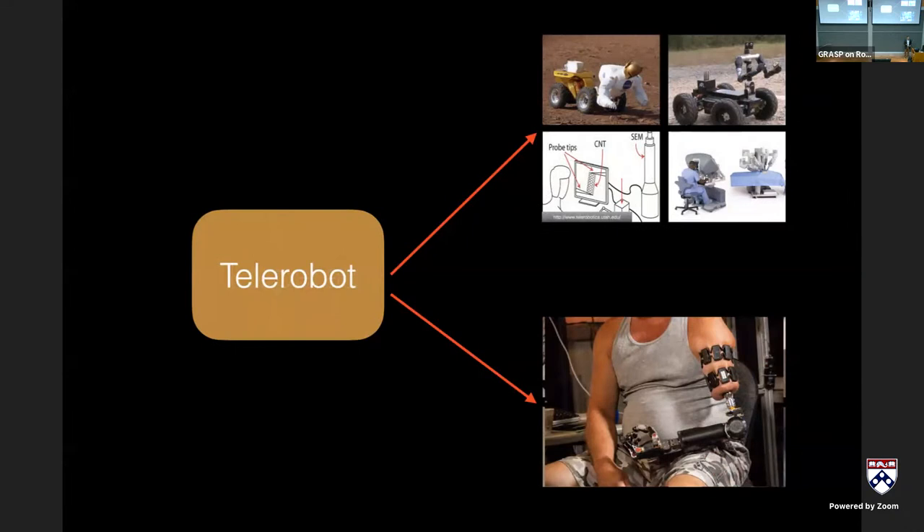Telerobots allow us to do the same principles of teleoperation at greater scale, in terms of length, size, and time scale. In my lab, we think of a prosthesis as a telerobot: you're basically operating a distal limb from a more proximal location on the body, often through EMG or electromyography as input.